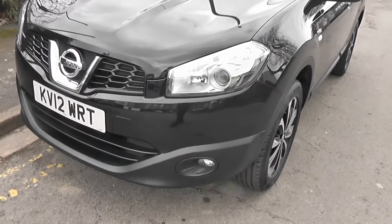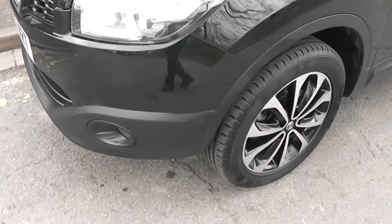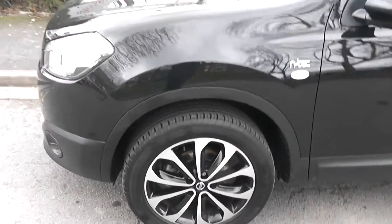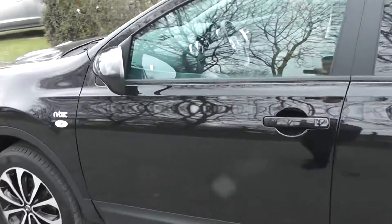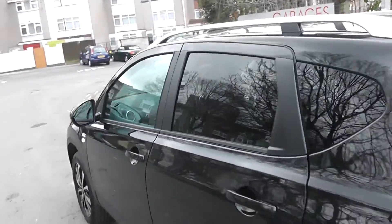The N-Tec has lots of exterior features which include the front fog lamps, 18-inch alloy wheels, body-coloured door mirrors and door handles, satin silver roof rails, and it also comes with rear privacy glass.